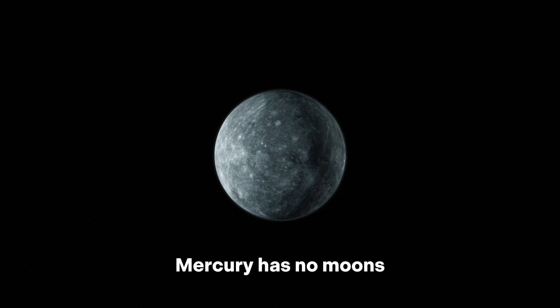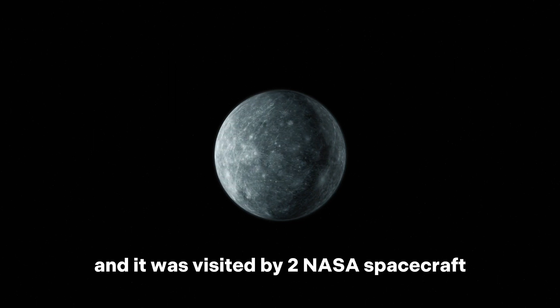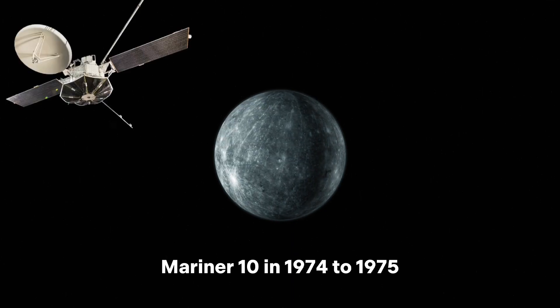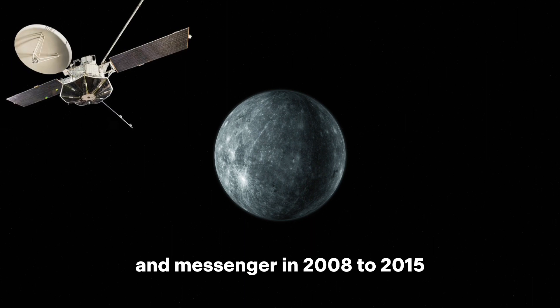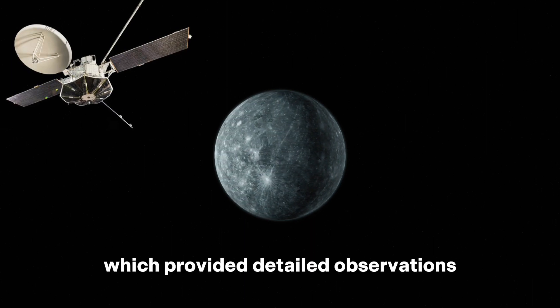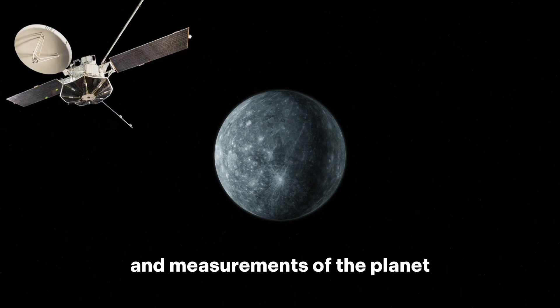Mercury has no moons, and it was visited by two NASA spacecraft: Mariner 10 in 1974 to 1975, and Messenger in 2008 to 2015, which provided detailed observations and measurements of the planet.